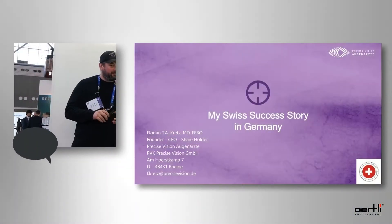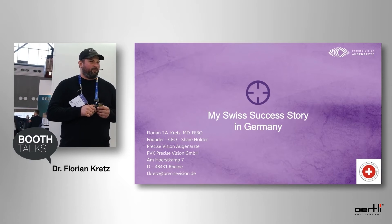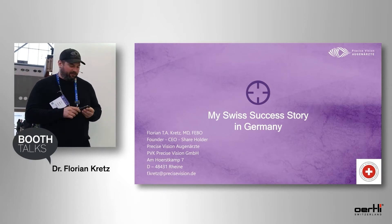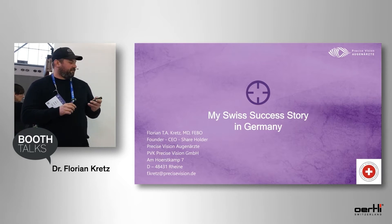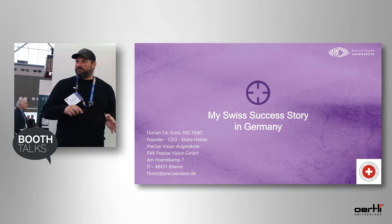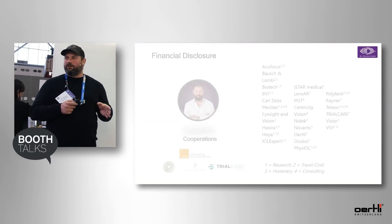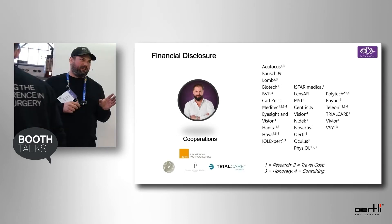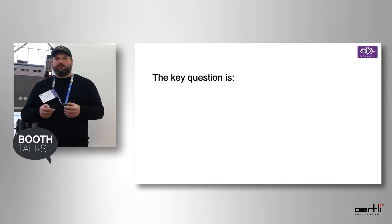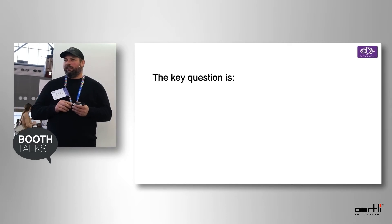Thank you very much, Thomas, for the introduction. It's a real pleasure to share why we actually chose to bring the Pharos as a FECO machine in one of our centers. The Pharos is the one machine I use in a single operating room center right now, but we do have seven other FECO machines from other manufacturers as well. There was a specific reason why we chose this FECO machine at that location. The key question for everybody is always: why do you choose which machine, and for what are you going to need it?